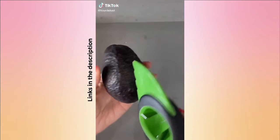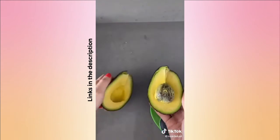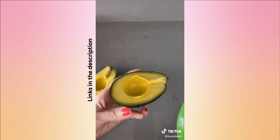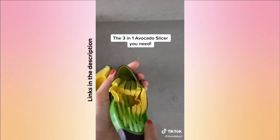This 3-in-1 avocado slicer is a tool you absolutely need if you love avocados. The first part cuts the avocado in half super easily. The second part takes out the pit so you don't waste any of your avocado. The third part is my favorite — it's so satisfying to do and watch. You all need this tool if you love avocados.